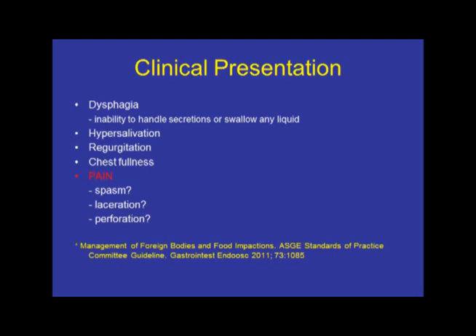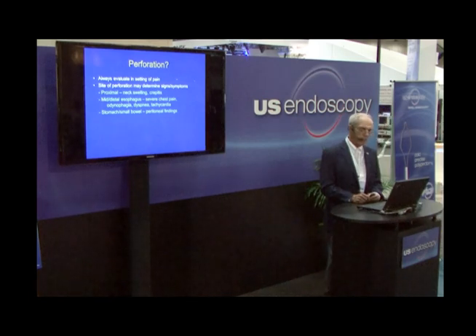If they present with pain, it's a little bit of a different situation. While it may simply be spasm, you have to think about the possible presence of a laceration of the mucosa or an actual perforation. So if you're concerned because of pain and the presence of a perforation, always evaluate for such. The site of the perforation may determine the type of signs and symptoms you'll be faced with.